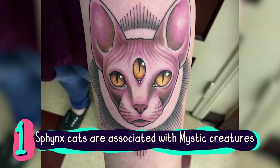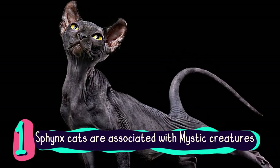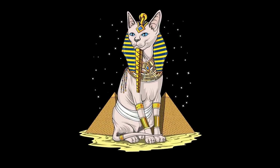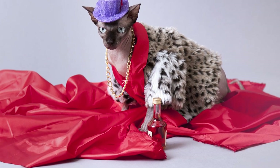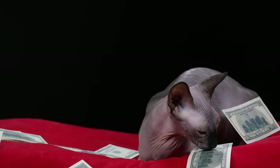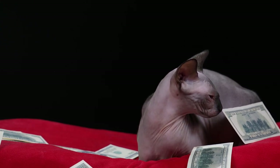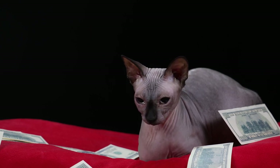Number 1: Sphinx cats are associated with mystic creatures. This breed has long been connected with mystic powers, particularly in Russian culture. In Russian myth, the Sphinx cat is considered a symbol of good fortune and abundance, which is why many rich Russians prefer Sphinx cats as pets and they're a favorite choice for Russian royalty. Because Sphinx cats became associated with wealth and prestige, the breed has been used throughout history to differentiate between the rich members of society and the lower class.